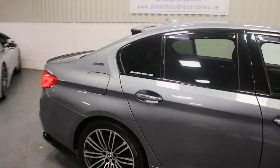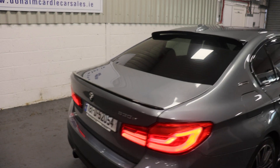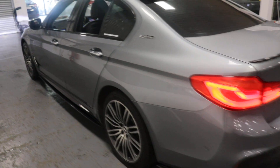Rear privacy glass, rear boot spoiler, and LED rear taillights.